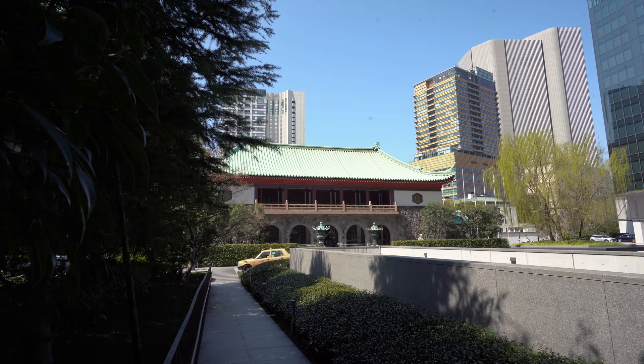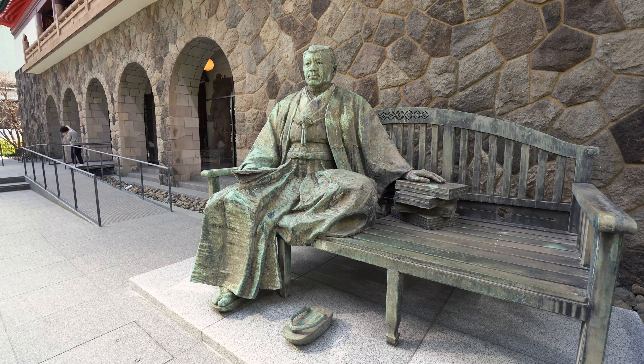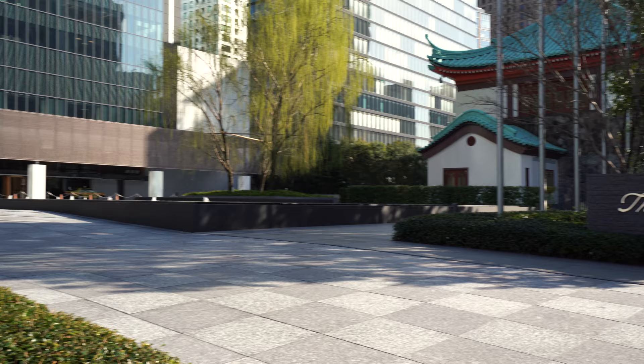On the hotel grounds, there's the Okura Museum of Art, which was founded in 1917 and was Japan's first private museum. It was founded by Kihachiro Okura, the father of the hotel's founder, for his collection of pre-modern Japanese and East Asian art.